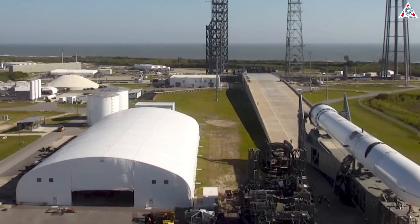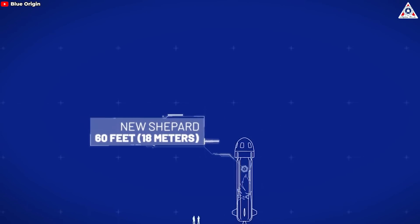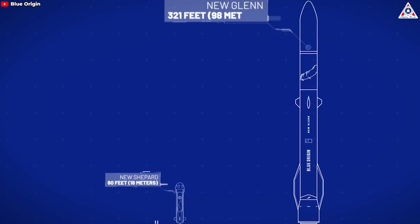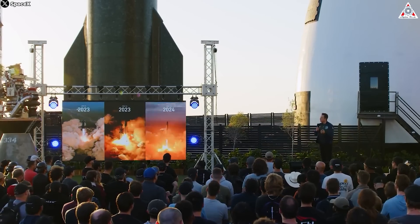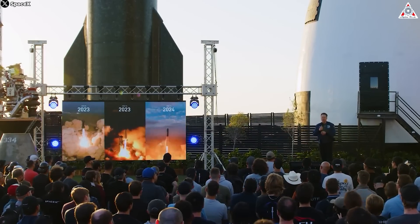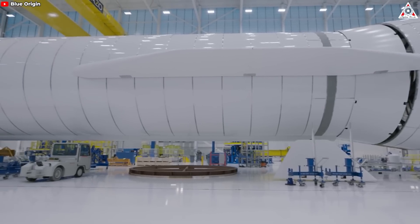Currently, Blue Origin has confirmed the launch schedule for New Glenn at the end of 2024. We will still wait to know if Blue Origin can succeed with what they have learned from SpaceX as well as their own unique designs. Although it is difficult for Blue Origin to defeat SpaceX at this time — even in the future — we still hope they can create something to make the current race less boring due to SpaceX's dominance. Do you think Blue Origin can beat SpaceX with those ideas? Please leave your opinion in the comments section. That's all for today's episode — thank you so much for watching and see you next time!